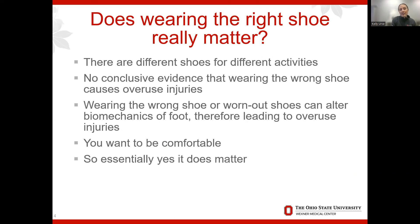Does wearing the right shoe really matter? There are different shoes for different activities — walking, running, hiking. Research shows no direct evidence that switching shoes decreases overuse injury risk. However, research does show that wearing different shoes can shift your biomechanics — the way your foot hits the ground — and if you have the wrong biomechanics, that can lead to overuse injuries. You also want your shoe to be comfortable, because discomfort causes blisters and other problems.